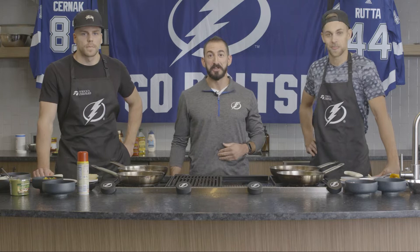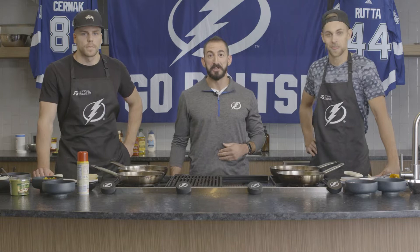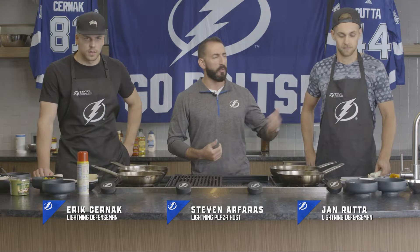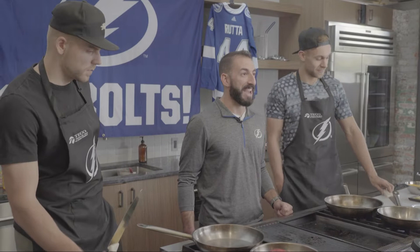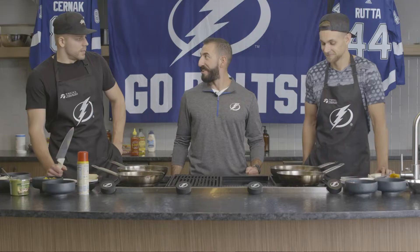Lightning fans, welcome to Tico People's Gas Home Cooking. I am your host, Steven R. Ferris, and I'm joined by two players from your Tampa Bay Lightning: number 44 Jan Ruda and number 81 Eric Chernak. And today we're making quesadillas. Gentlemen, have you ever made quesadillas in your life?